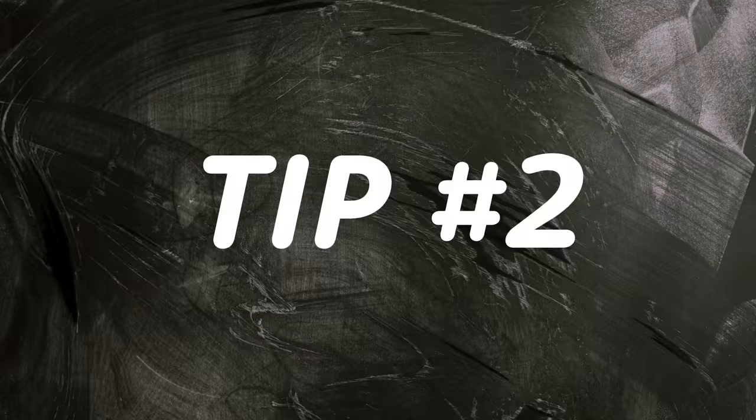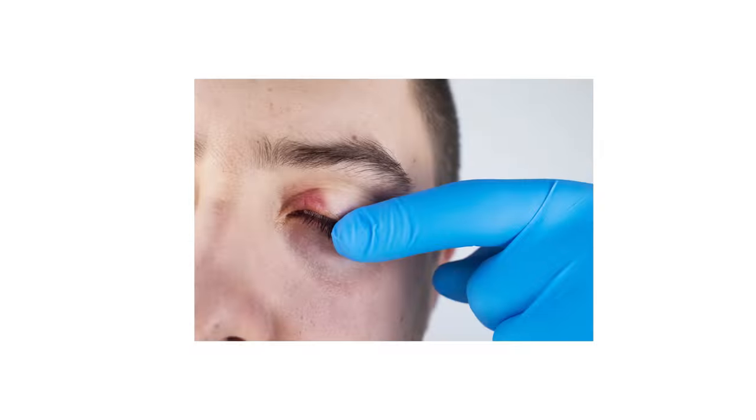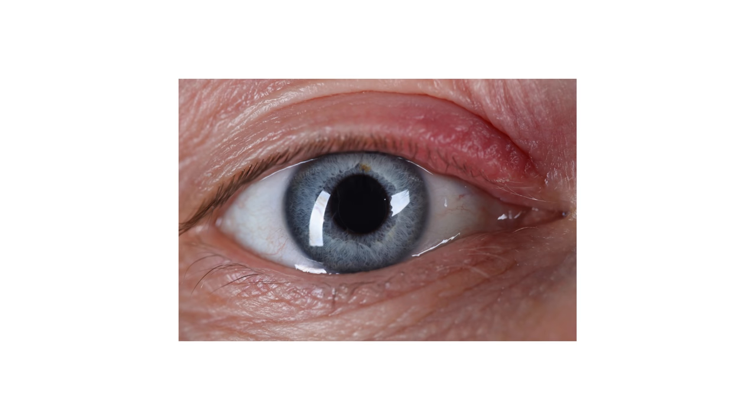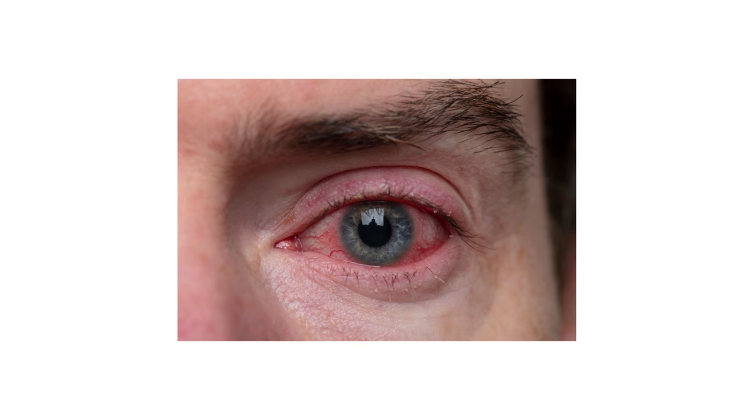Tip number two is to control and manage blepharitis. Blepharitis is the buildup of skin oils, dead skin cells, and microorganisms along the eyelid margin, which causes eyelid irritation, inflammation, redness, contributes to dry eye disease, and increases the risk of eye infections.